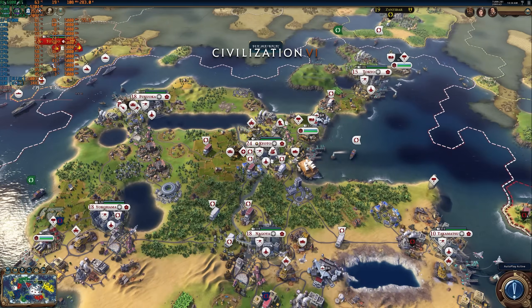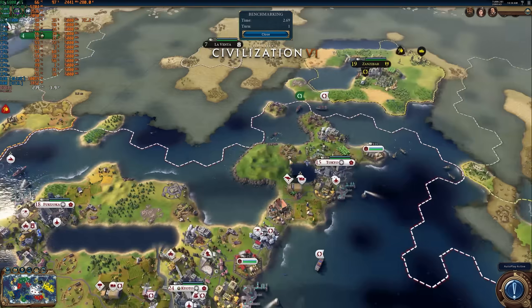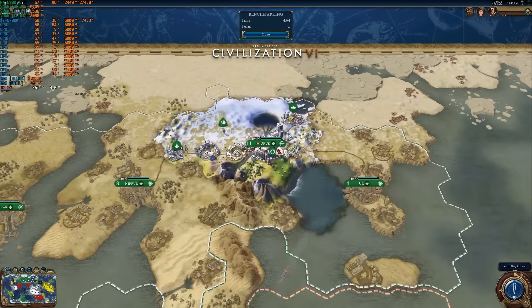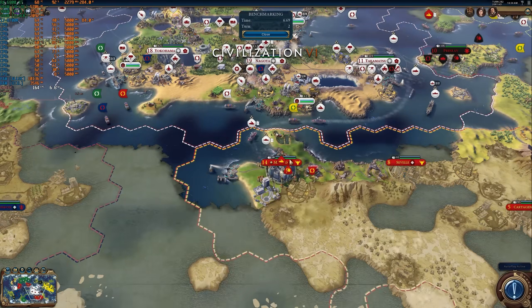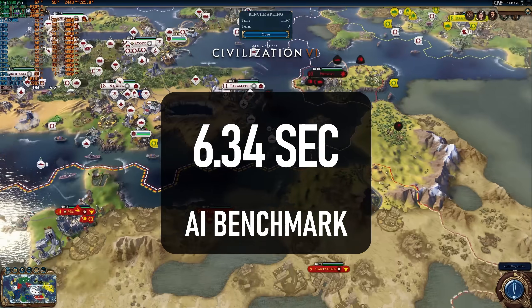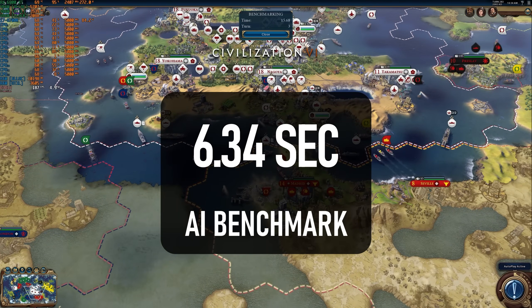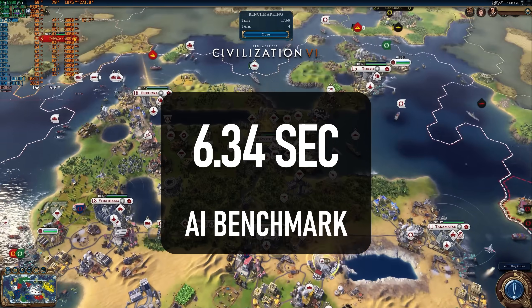Finally, representing turn-based strategy games, we have the now very old Civilization VI. The i7 actually puts in an excellent performance here, with a turn time of 6.34 seconds that's actually faster than anything I've ever tested, with the next closest result being the Ryzen 5 5600X at 6.65 seconds.